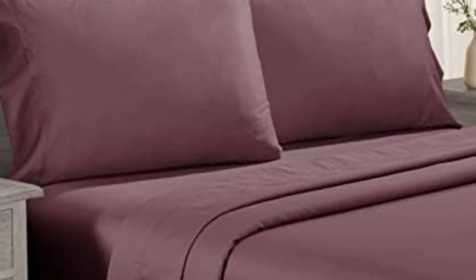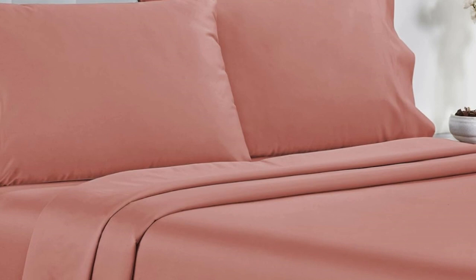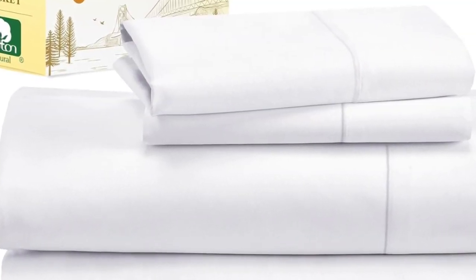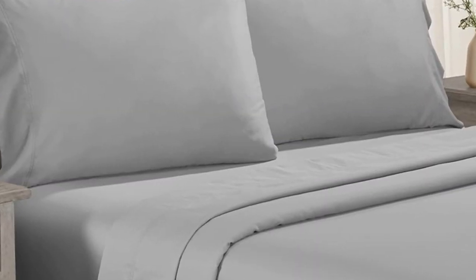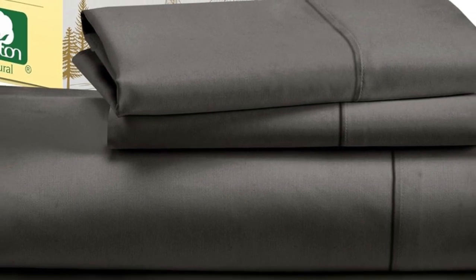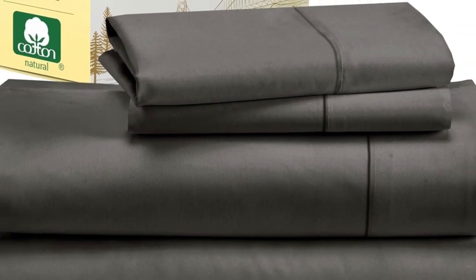Testers described the feel of these sheets as smooth, but not silky or satiny and slightly softer than percale, making them a great middle-ground option for anyone who can't decide between sateen and percale. Not only do these sheets retail for a fraction of the median cost of those we tested, but they're well-constructed and held up in the wash. Aside from some slight shrinkage, the sheets had no loose snags or pilling after laundering. Testers appreciated the top and bottom tags that save you the hassle of determining which side is the long side and which is the short.